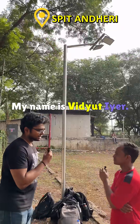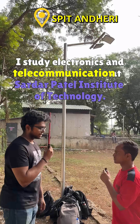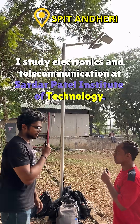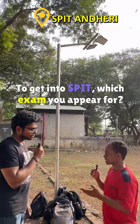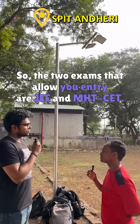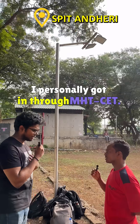My name is Vidyat. I study Electronics and Telecommunication at Sardar Patel Institute of Technology, and I'm currently in first year. I just joined. To get into SPIT, the two exams that allow you entry are JEE and MH-CET. I personally got in through MH-CET.